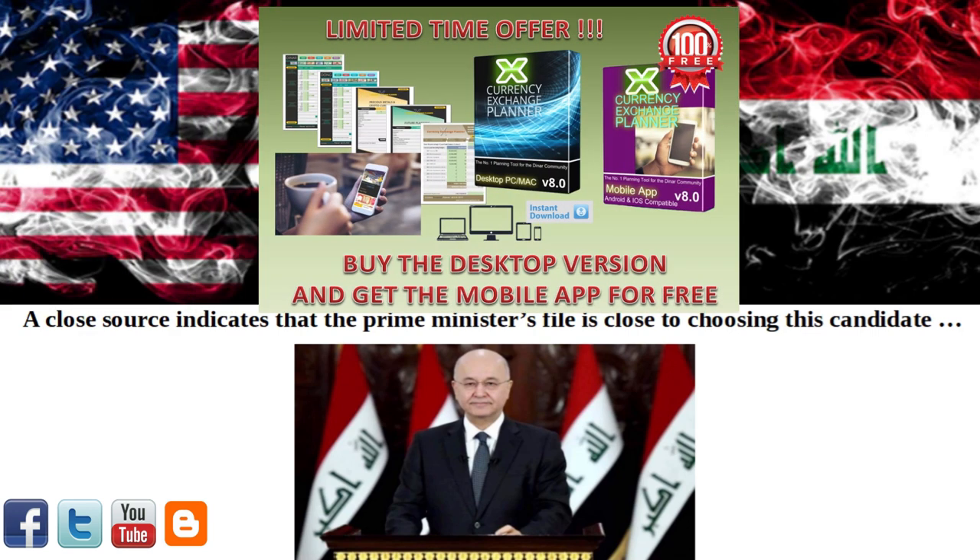Get your free trial copy of the newly upgraded Currency Exchange Planner in the description of this video, voted the number one pre and post RV planning tool for the Denarian community. Created by a Denarian, for Denarians, to ensure your exchange goes smoothly and for mapping out all your future financial goals and assets, including the Iraqi Dinar, Vietnamese Dong, Iranian Rial, and of course gold and silver, and many more. If you decide you want to unleash the full power of the planner, use the promo code 'The Denarian' and get 25% off along with the newly upgraded version 8 mobile application added free for my subscribers for a limited time.